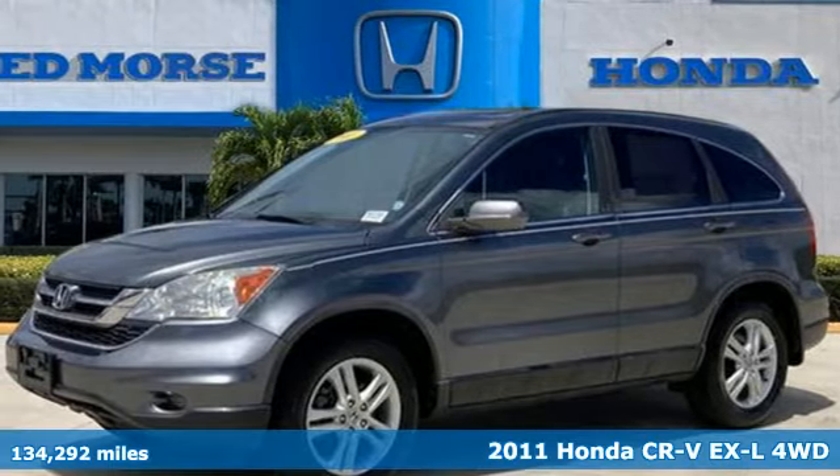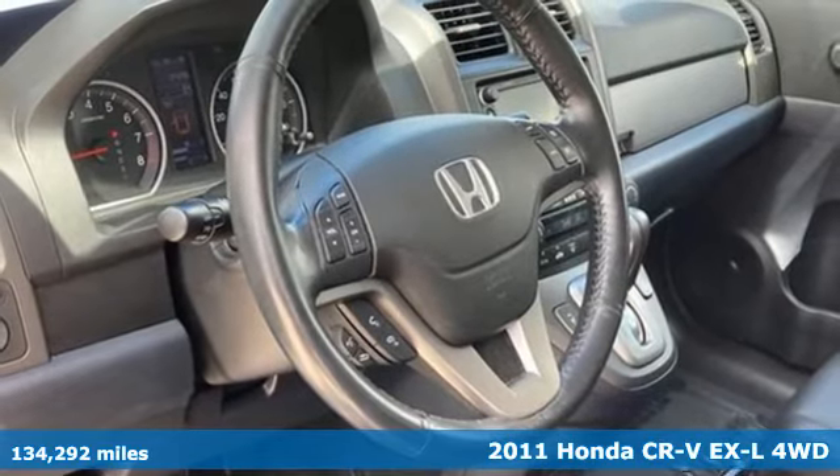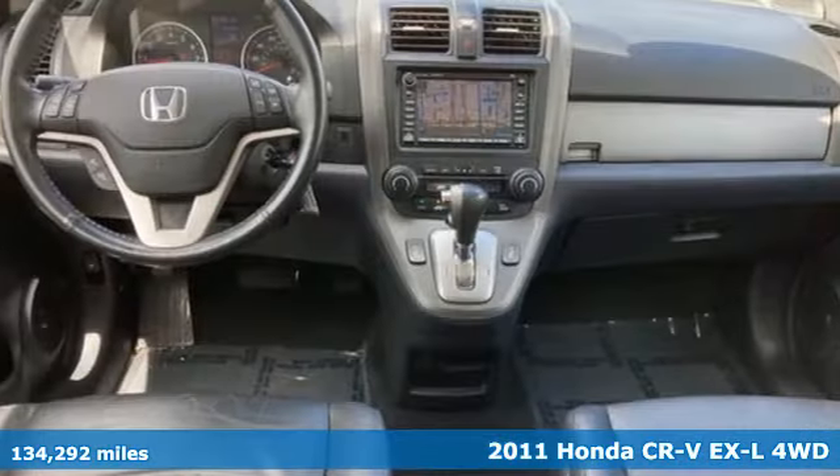Here's a 2011 Honda CR-V. Welcome to what feels like home. It's sleek looking, fuel efficient, and roomy enough for family and cargo.